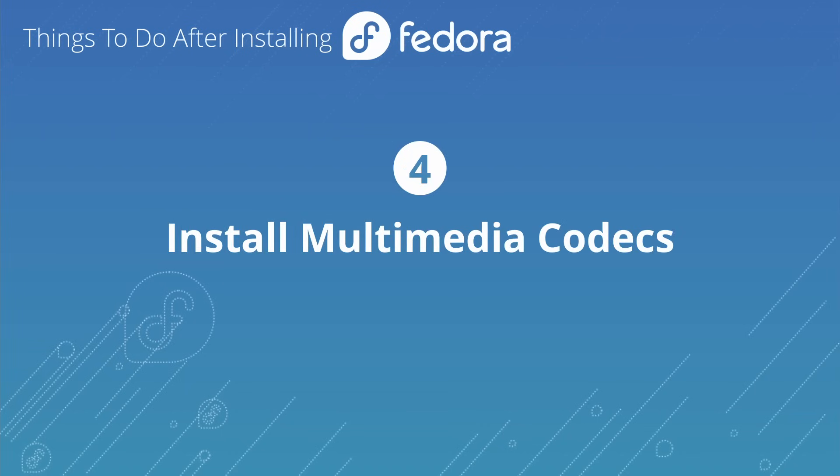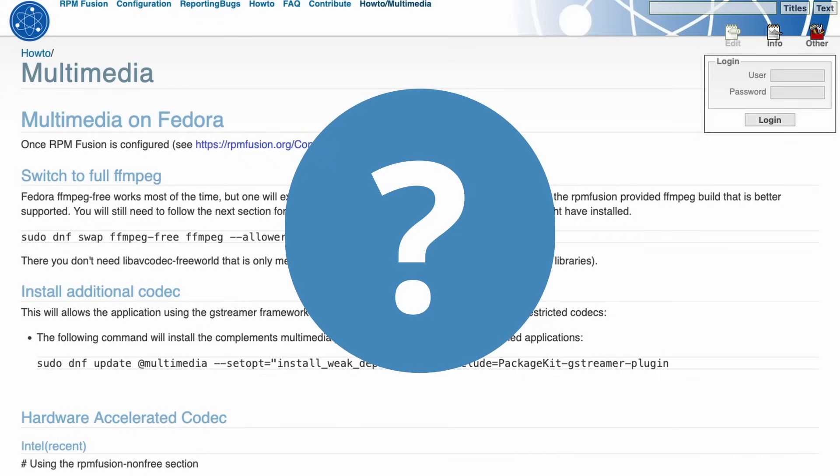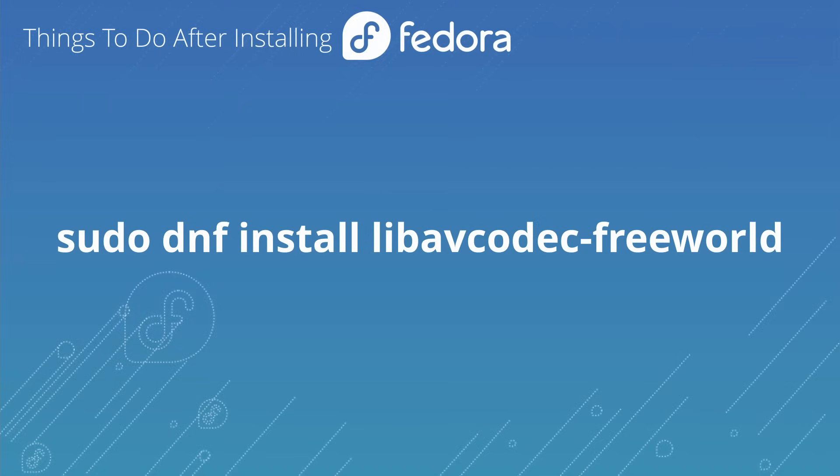There's a page on RPM Fusion that says you should swap out stuff with the FFmpeg version, but there's no reason to do that. You can accomplish the same result by simply installing one package: `sudo dnf install libavcodec-freeworld`. You don't have to do the swapping out — it's wasted effort. Just install this package; it's like an overlay that sits on top of FFmpeg.